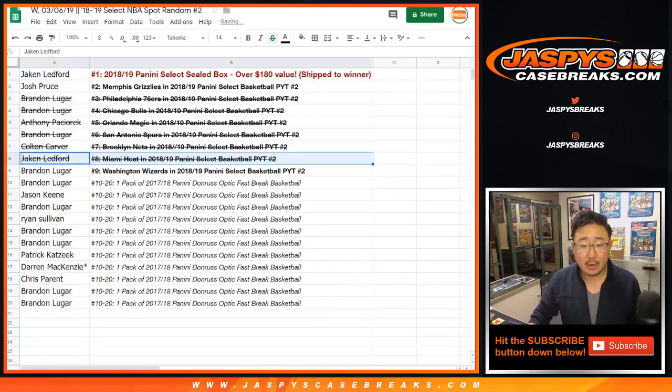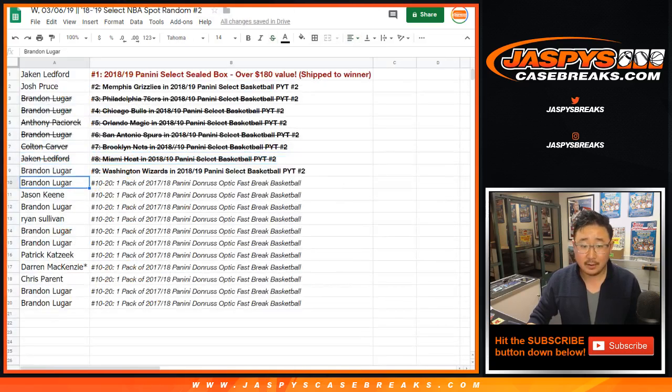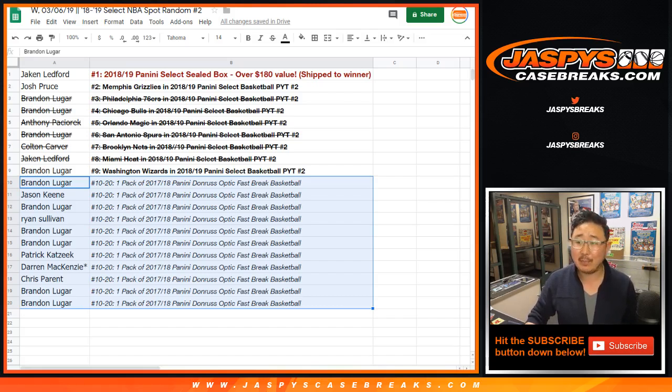Brandon, you have the Wizards as well. Nice, there you go. Everyone else right here — thanks for giving it a shot on jazbeescasebreaks.com. There may be more stuff like this, so keep an eye out on the website, jazbeescasebreaks.com. I've got plenty of this Select Basketball, so let's keep it going. We'll see you next time for the next break. Bye-bye.